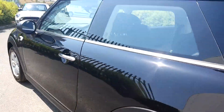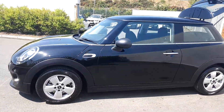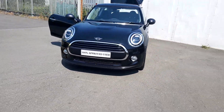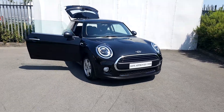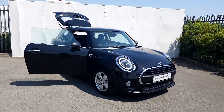This car is part of our MINI approved used car range and it does come with a two-year warranty. If you'd like more information on this car, you can get in contact with our sales team on 01-864-7777.